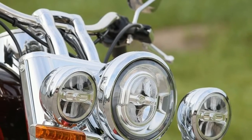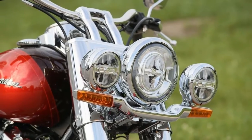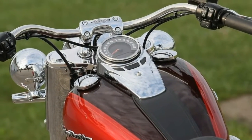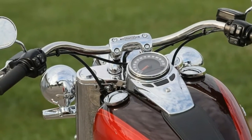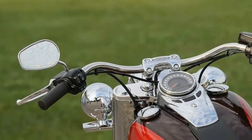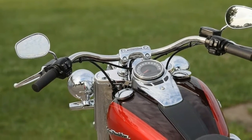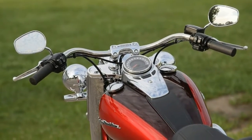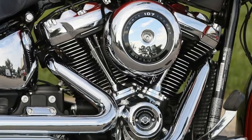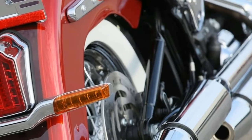All new for 2018, the Softail chassis is outstanding. Now there is a single shock under the seat, and its action is far superior to the previous design. The new Showa dual bending valve cartridge design fork is also noticeably better, and another trickle-down from the touring line. The new frame is lighter and stiffer, giving the Deluxe a greatly enhanced feel of the road. The old Deluxe had a retro chassis; this is a 21st century chassis befitting the muscular Milwaukee 8 107 power plant.